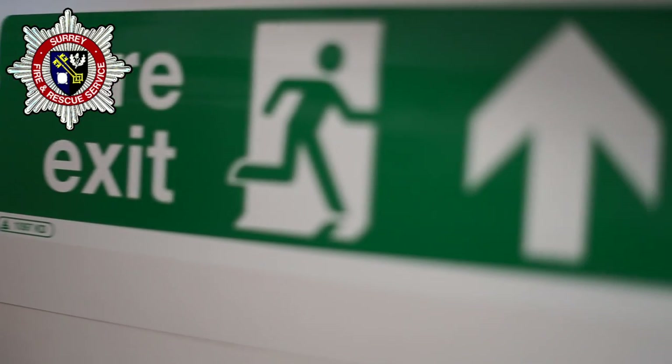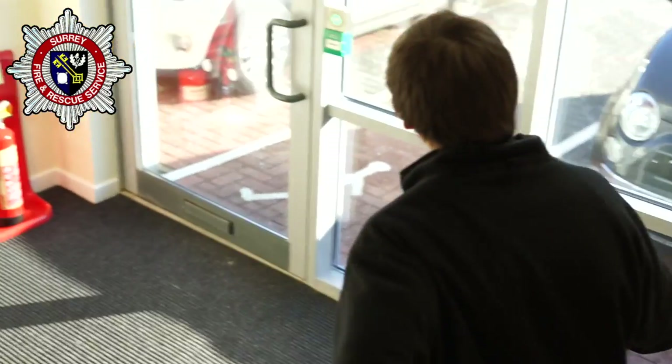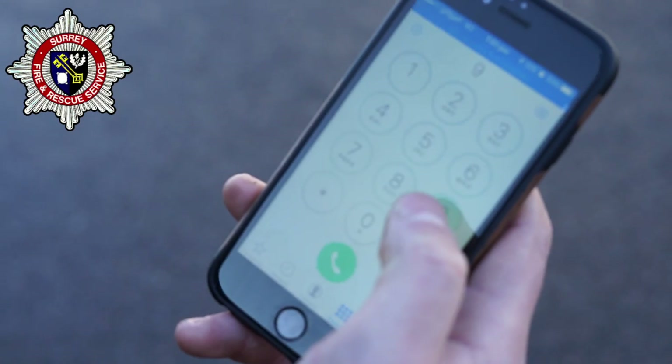Tip 7: If at any time you suspect or find a fire, operate the nearest manual call point to initiate an evacuation, get out, and call 999.